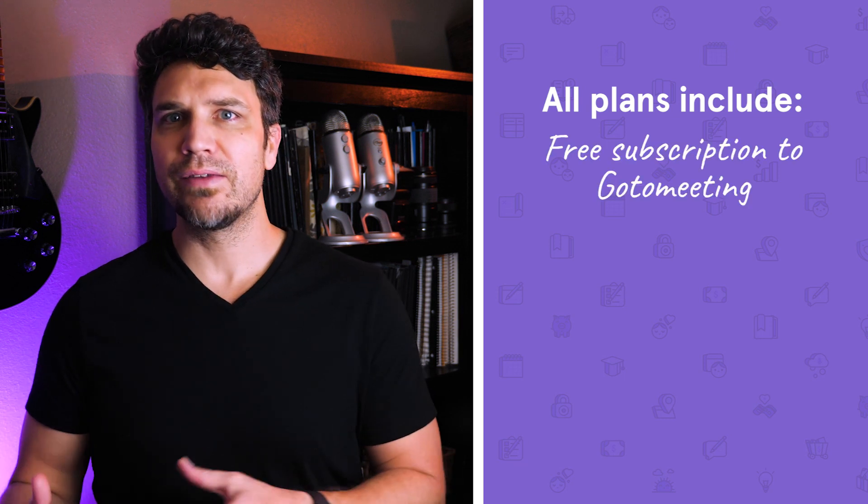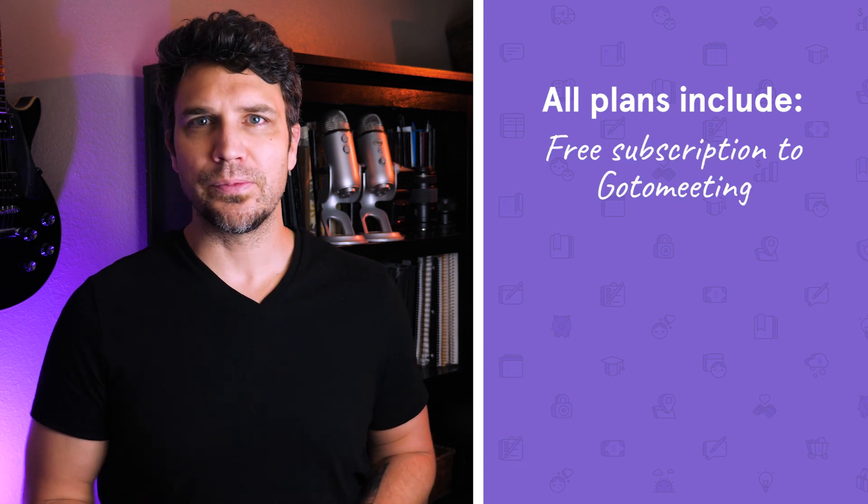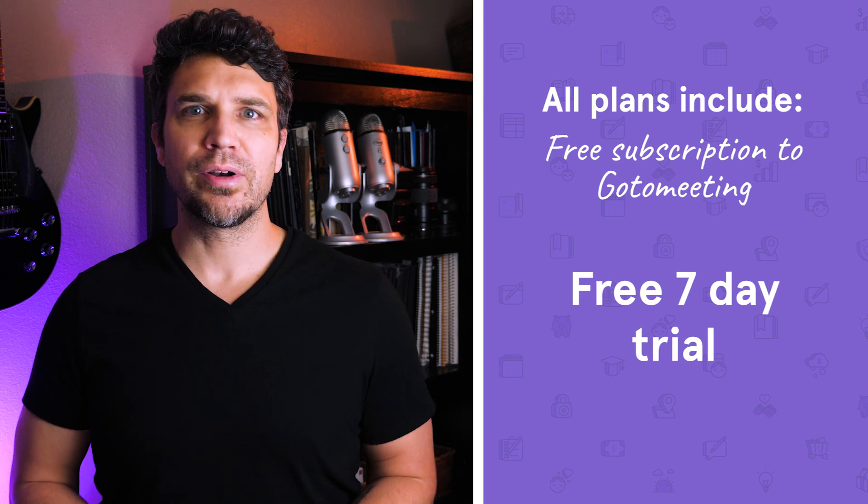All plans include a free subscription to GoToMeeting, an online video meeting platform similar to Zoom. You can try out GoToWebinar with a free 7-day trial. GoToWebinar has a ton of great features for live webinars and could be a great fit if you have a mid- to large-sized audience, budget isn't too much of an issue, and you're also looking for a web-based meeting solution for your company.